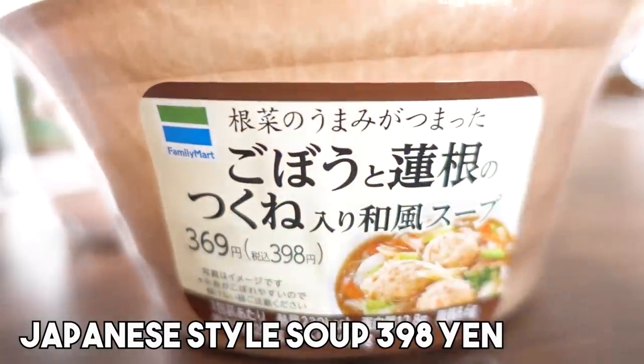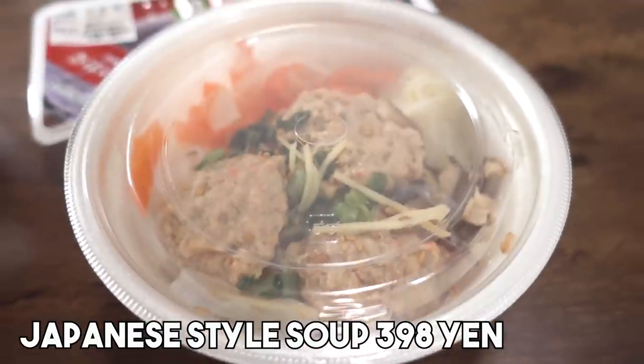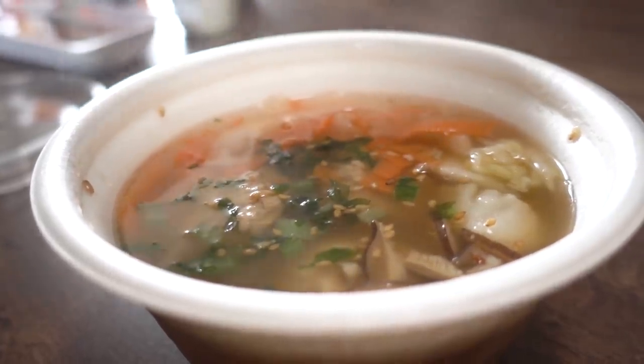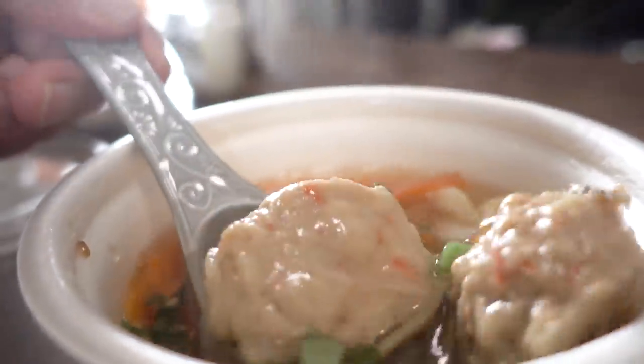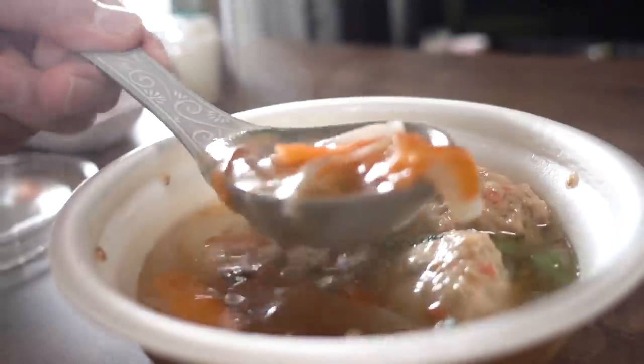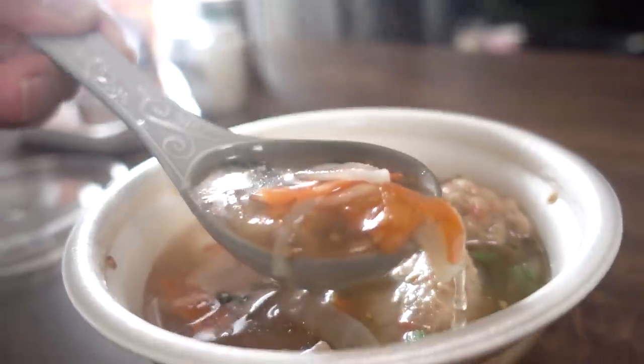My first meal choice is soup. It is made with burdock, lotus root, and ground chicken balls, and this is Japanese style soup. In Japan, you always have soup for breakfast — like miso soup. We eat miso soup.